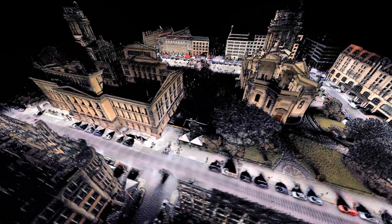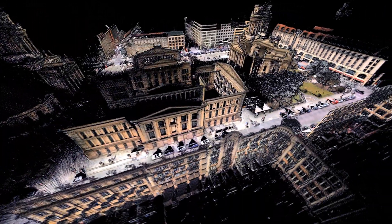This is technology that is creating the world's most true-to-life map. This is Navtec True.